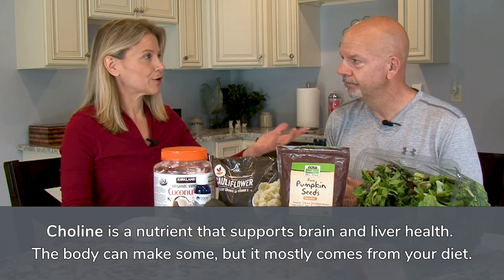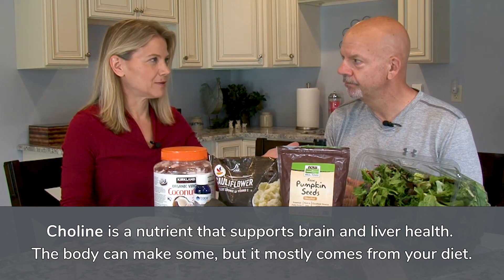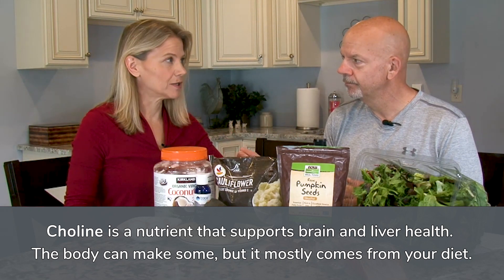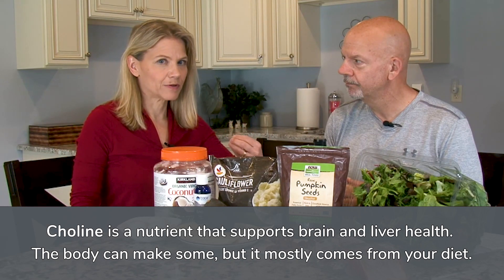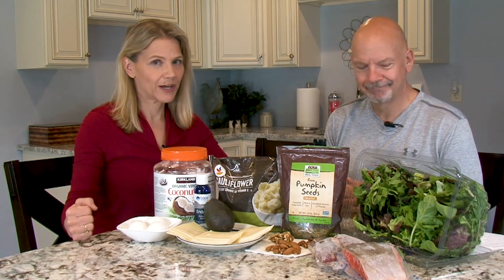Choline is a water-soluble compound, so you do need to be taking it in often. While your body will make a little bit of choline, it is mostly dependent on you getting it through your diet.